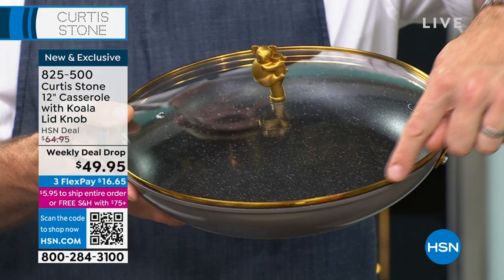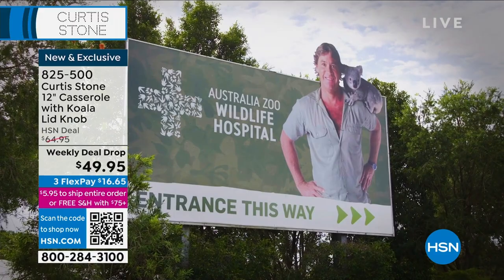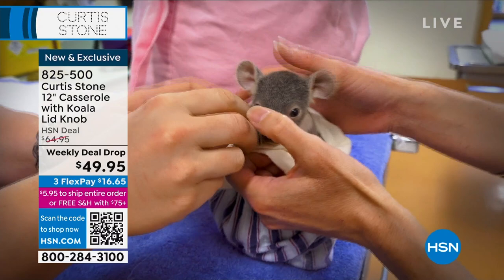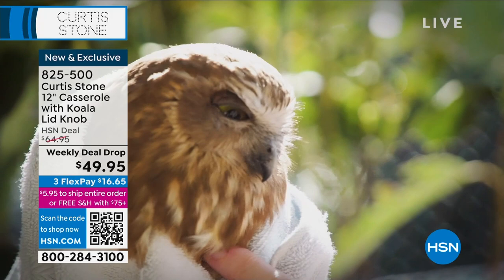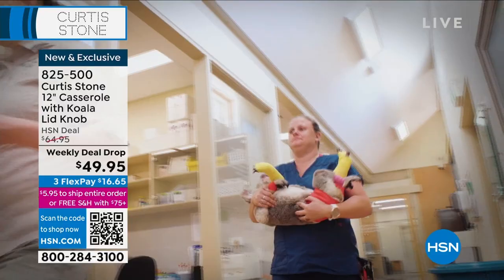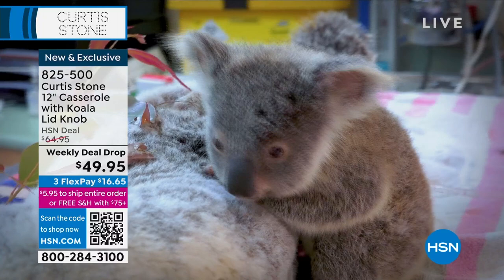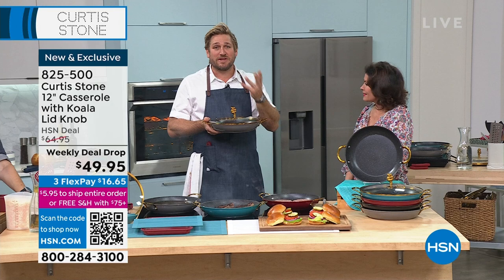Let me tell you why I did this pan. First, it's a collector's item — you can collect the koala, the kangaroo, the crocodile, and a fourth surprise animal. They'll be different sizes and different shapes. You can see the beautiful gold trim on the lid, the gold handles, and the gorgeous gold koala. The Irwins are darling friends of mine — Steve Irwin set up this incredible legacy, and now Terry, Bindi, and the rest of the kids carry on that tradition. They're supported by Wildlife Warriors, who help animals displaced by fire, flood, or car accidents — nursed back to health and released to the wild. The koala, sadly, is endangered in a number of Australian states.